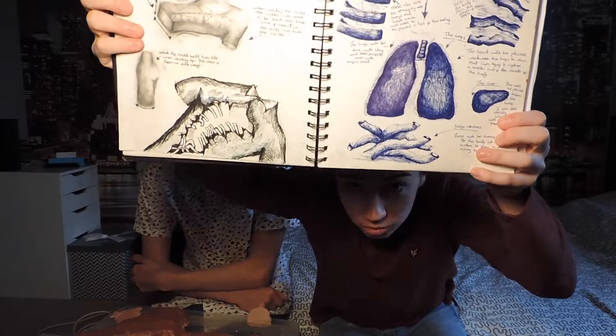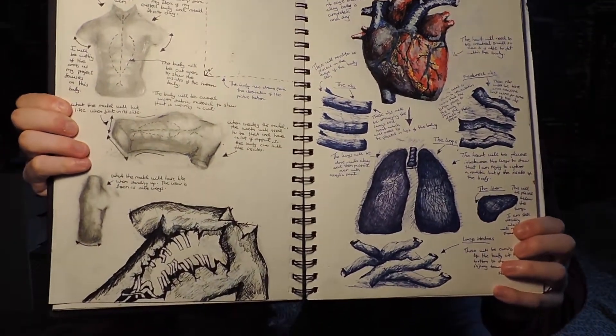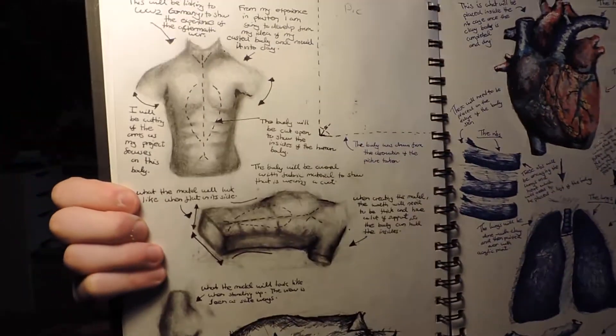Hello everyone. So the last time you saw us was probably about five weeks ago, before Christmas, where me and Steve were originally planning this special effects video. Since then, me and Steve met up again and we've managed to put something together. Steve's done some sketches and basically we started using those sketches to create a body.